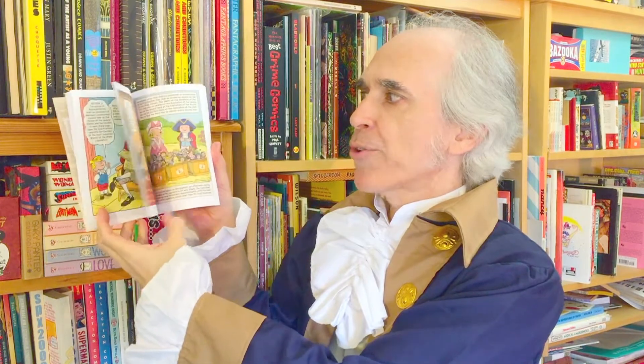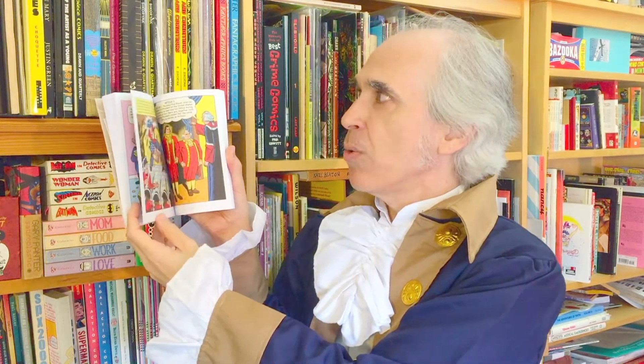Each page of the book is in a different style. I tried to represent all of American comics in the book, in one form or another. So in addition to reading the Constitution many, many times, I also got a chance to do a lot of research on a lot of comics. I tried to really represent the melting pot of American comics, with characters from as early as 1898 all the way to the present year, 2020.